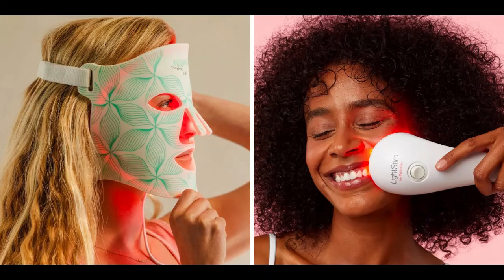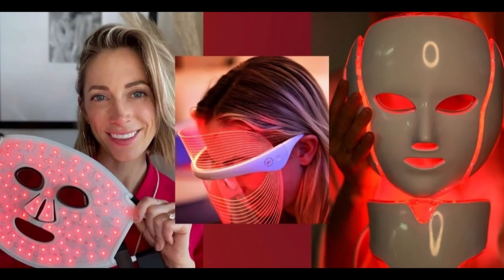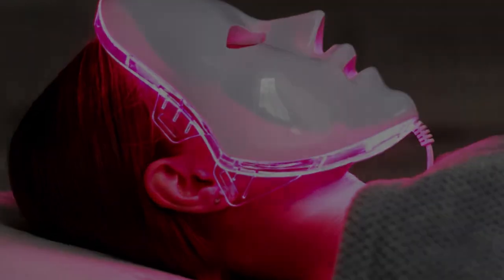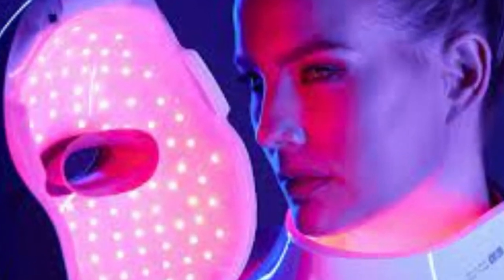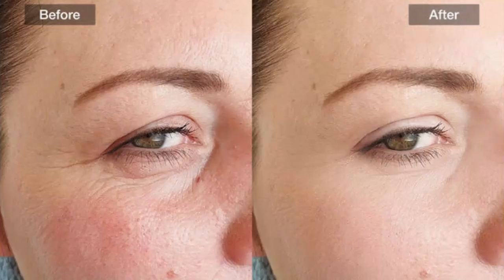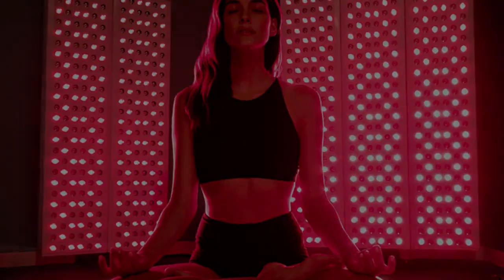So how does shining a red light on your skin actually do anything? Those wavelengths of light can actually penetrate your skin and reach your cells — specifically the mitochondria, the powerhouses of the cell. Red light therapy seems to give those mitochondria a boost, helping them produce more ATP, which is cellular energy.